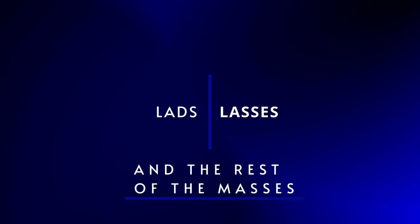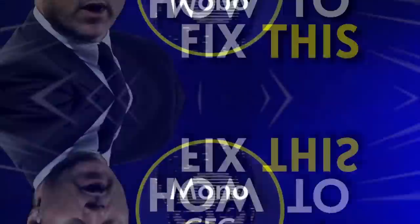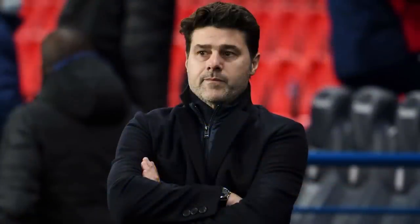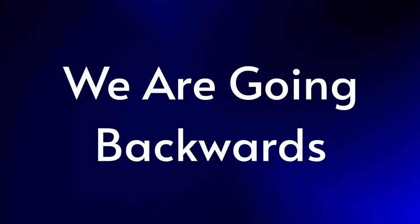Lads, lasses and the rest of the masses, welcome back to the channel. I'm Mono from MonoCFC and this is a deep dive into Poch's new system at Chelsea Football Club. Maurizio Pochettino has been employing a new variant of his 4-2-3-1 of late, but we seem to be going backwards rather than forwards, so what's going on here?